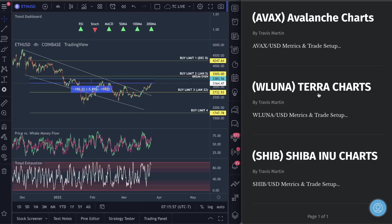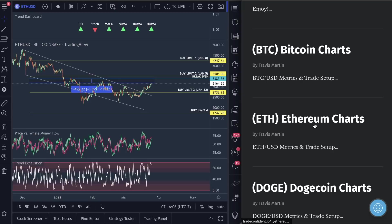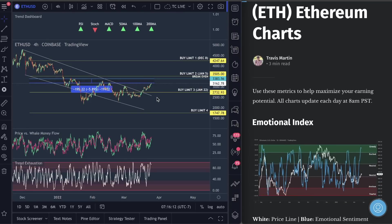I may not get to those today, but I will definitely be doing videos on Shiba Inu and Luna next week. You guys can access all the metrics on the website today. I want to go over Ethereum because I believe Ethereum could actually affect Luna as well as Shiba Inu and a lot of other coins.